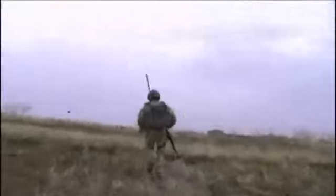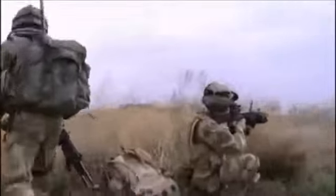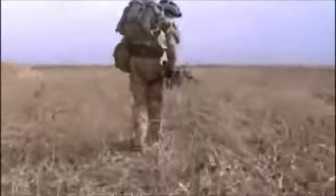Some of the soldiers are particularly vulnerable because they're in open ground. They move under covering fire to regroup in a safer place. Two-section and the other British soldiers operating in the area are supported by an over-flying aircraft.